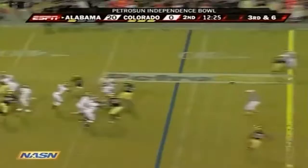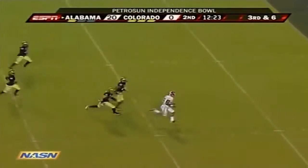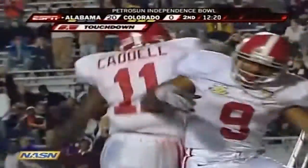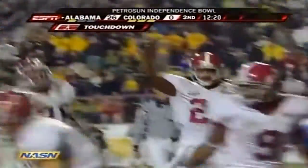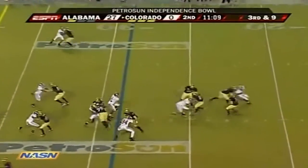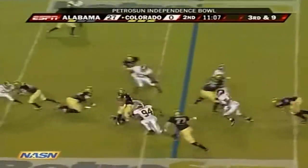Third down and six for Wilson — he fires complete over the middle, and this is going to be a score. Touchdown! Stover is head over heels. It was unfortunate the way it worked out, but he and his family are happy to be back in college football.